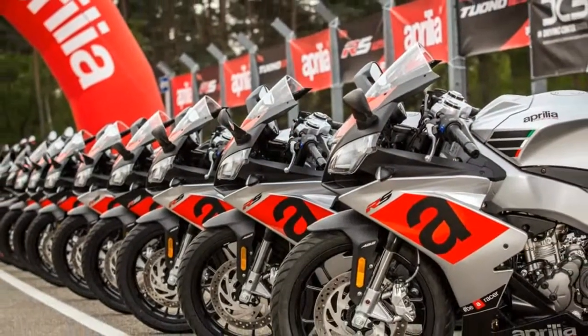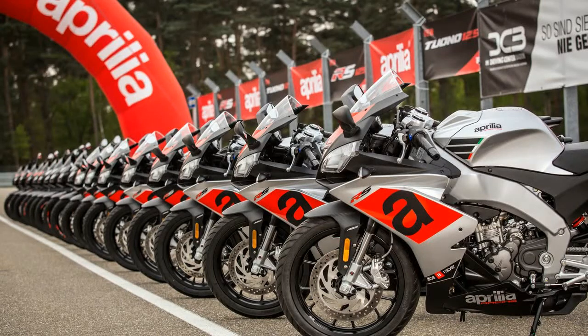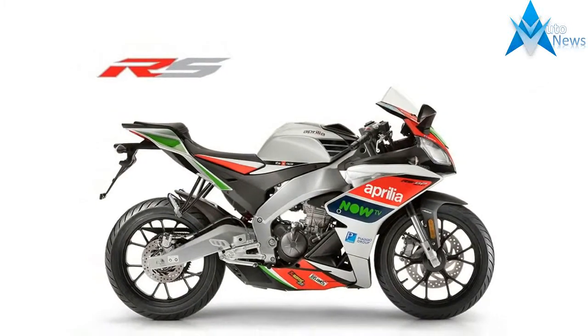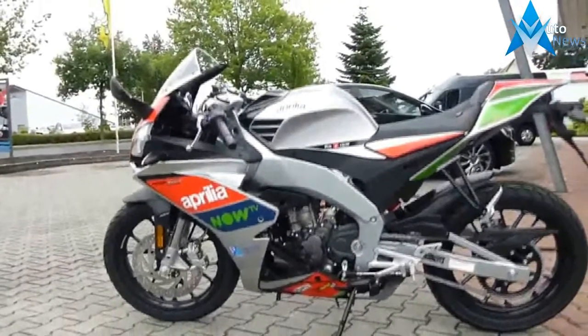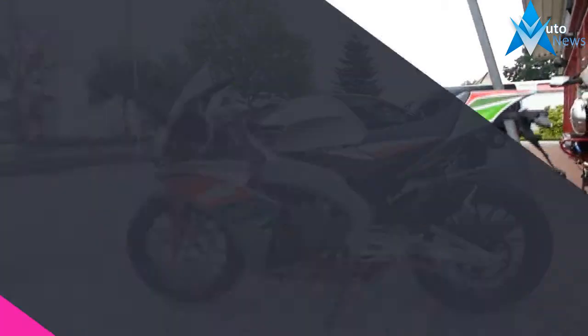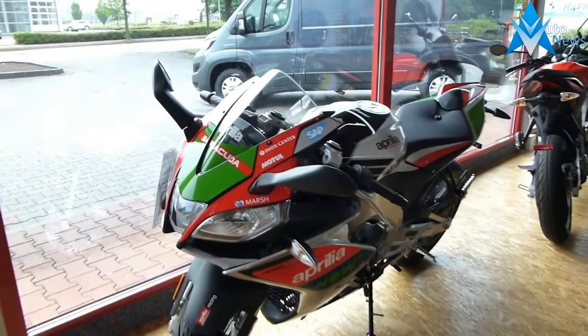The 2017 Aprilia RS 125 is installation ready for quick shift, the innovative gear shifting system that Aprilia has used and perfected on tracks all over the world, just like with its big sister, the RS V4. The electronic system manages clock interruption for the engaged gear change, how far the throttle is open and the engine revs, allowing the rider to upshift while holding the throttle open.